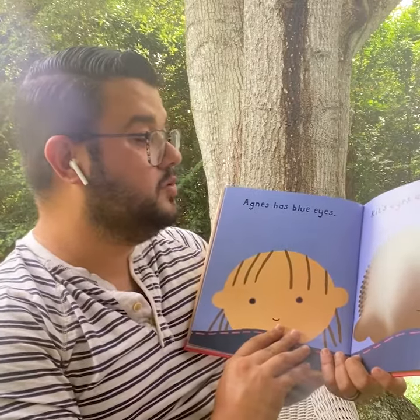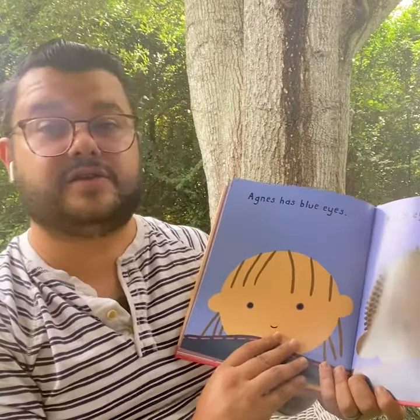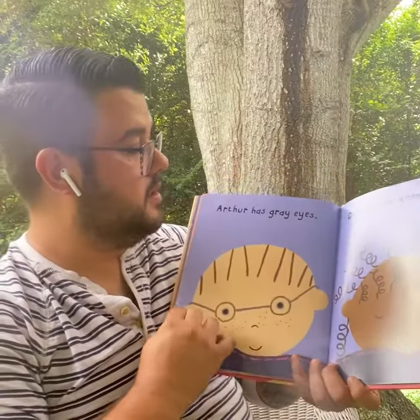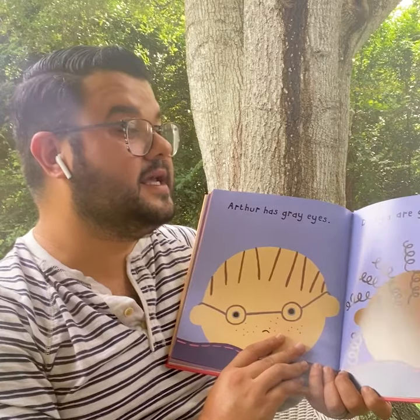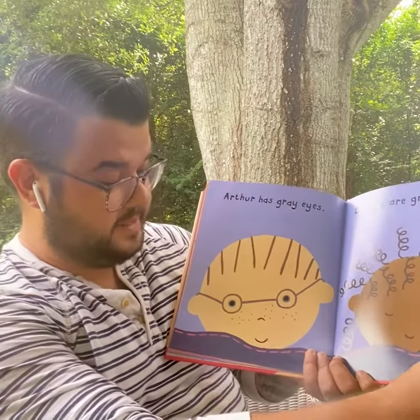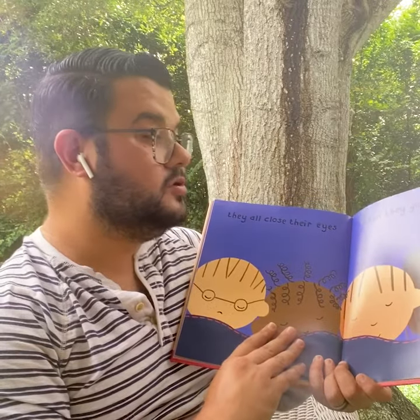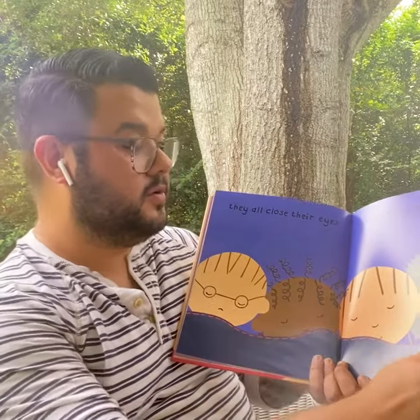Agnes has blue eyes. Kit's eyes are brown. Arthur has gray eyes. Daisy's are green. But they all close their eyes when they go to sleep.